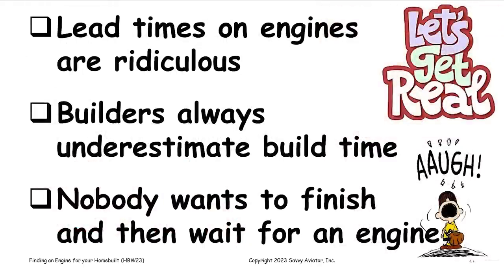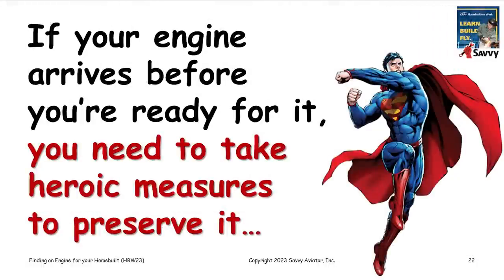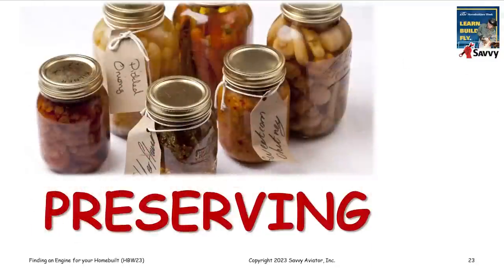In the real world, that's very hard to do. Lead times on these engines have been quite ridiculous lately — if you ordered a new engine from Lycoming, you'd be lucky to get it in nine months. Builders also tend to underestimate when they'll be ready, so they tend to get engines too soon. Nobody wants to finish a build and then sit around waiting for an engine. So in the real world, engines tend to arrive before they're ready to go on the airplane, and you need to take heroic measures to preserve it.